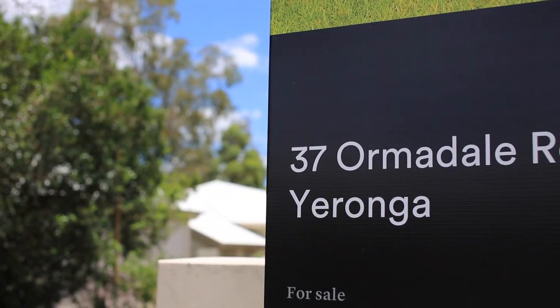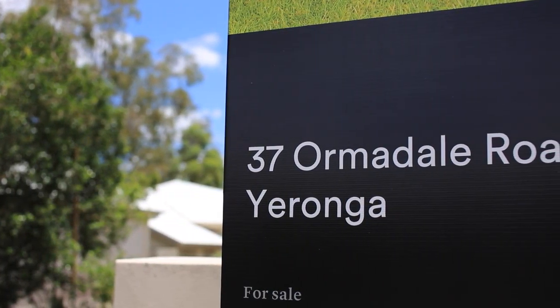Hi there, welcome to my market update, bringing a close to 2016 and looking at what we can expect as we head into 2017. Today we're bringing you the report from 37 Ormondale Road in Yeronga. This is a property I'm currently marketing and as you can see it has extensive views of the river and it's absolutely stunning.